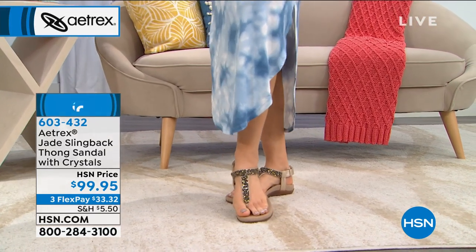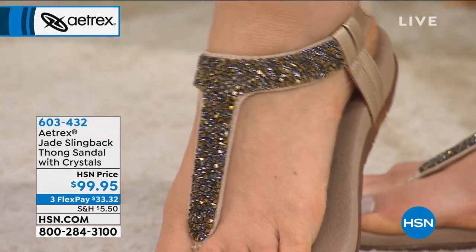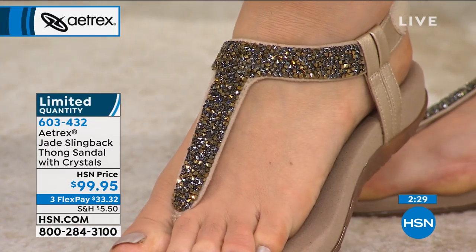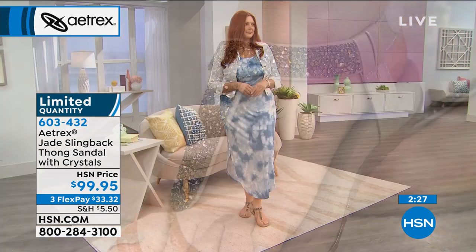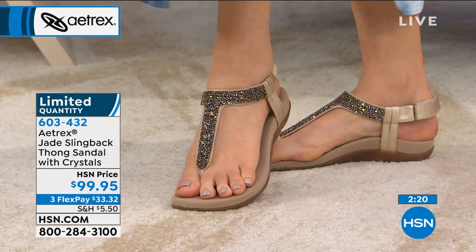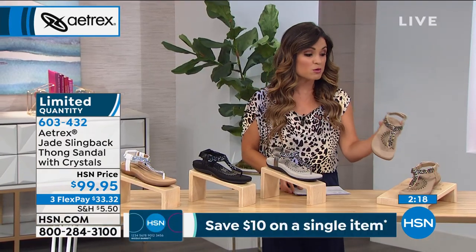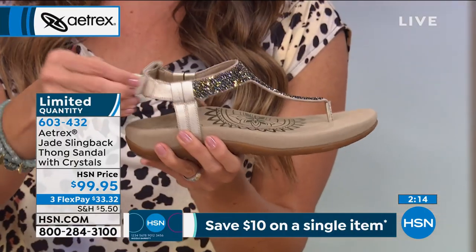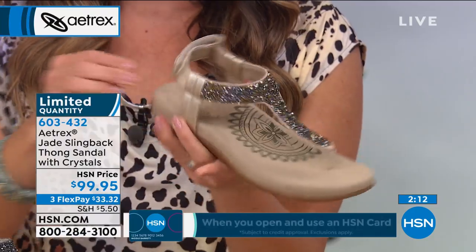We've only got about 130 total so it's going to be quick — so much bling and sparkle! It's called the Jade, a little slingback thong sandal with beautiful crystal embellishments. We have four different colors to choose from. Gold, which you're seeing on Julia's foot, is going to be your best bet — that's where we have the most quantity. Of course there's the built-in orthotic and full adjustability with that hook and loop closure.